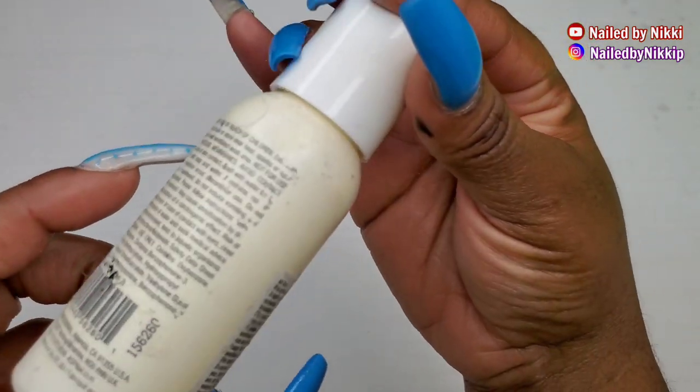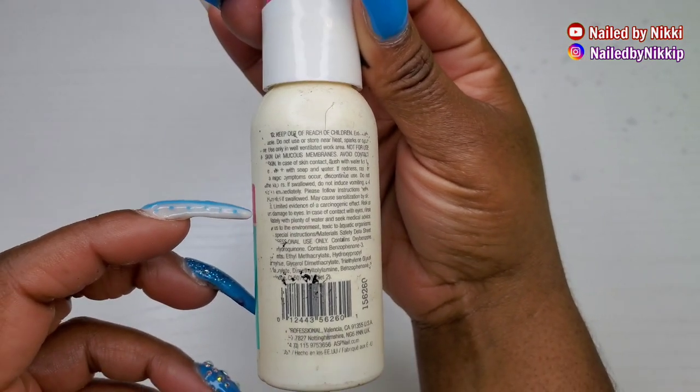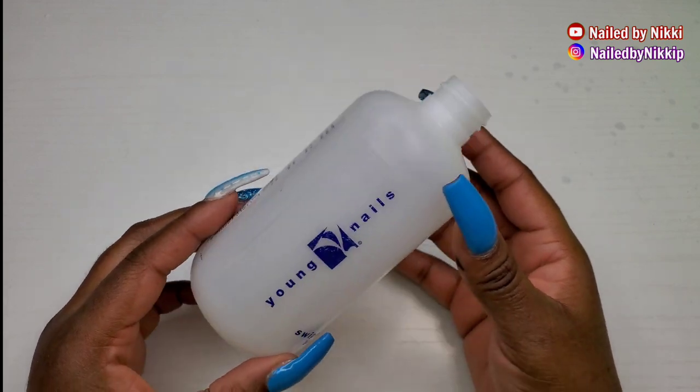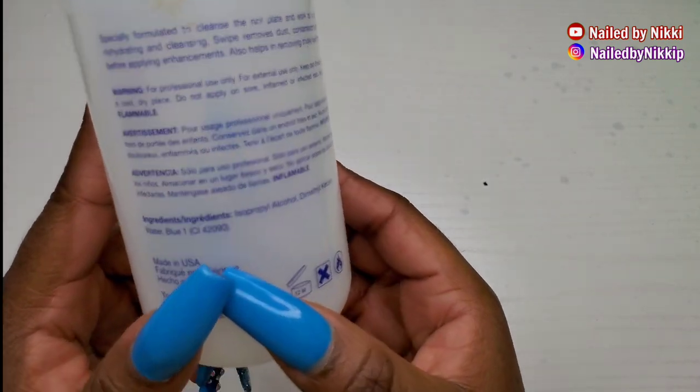Would I be purchasing this brand again? Not really. I feel like I've elevated past monomers you could find at Sally's. So nope, not a repurchase for me in 2021.